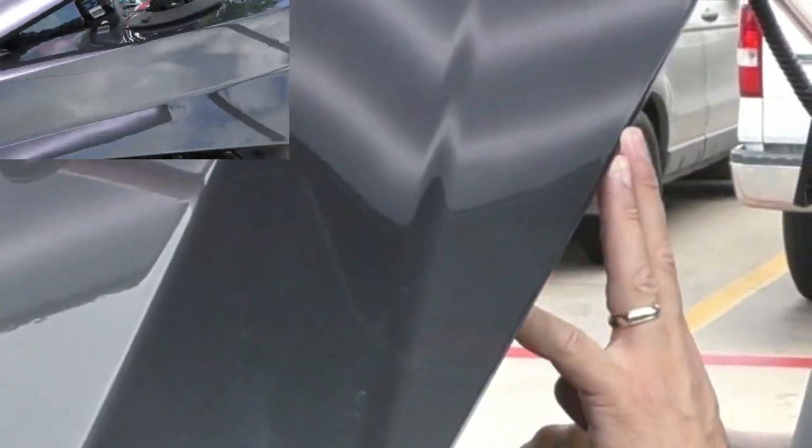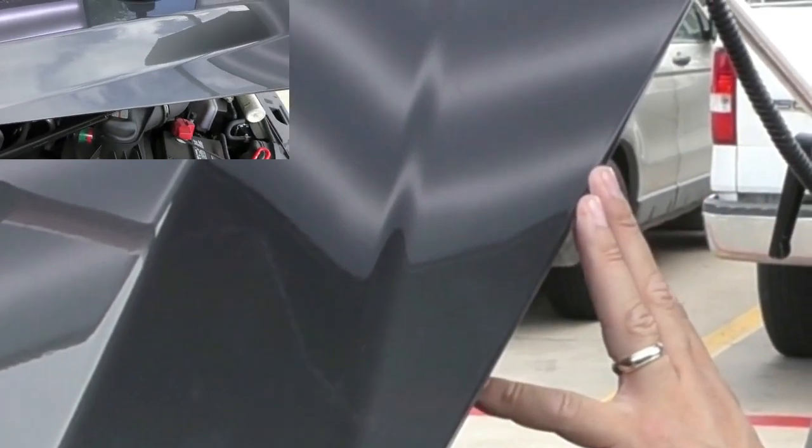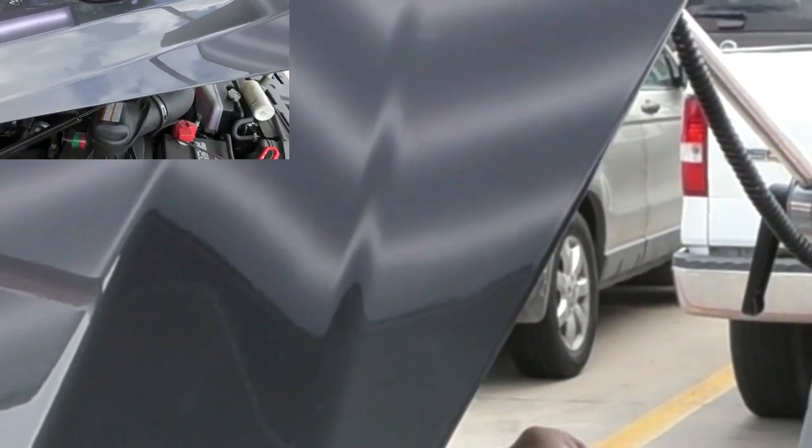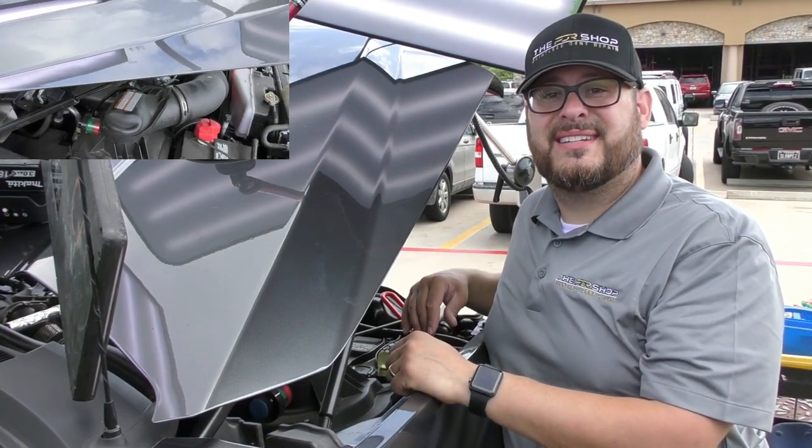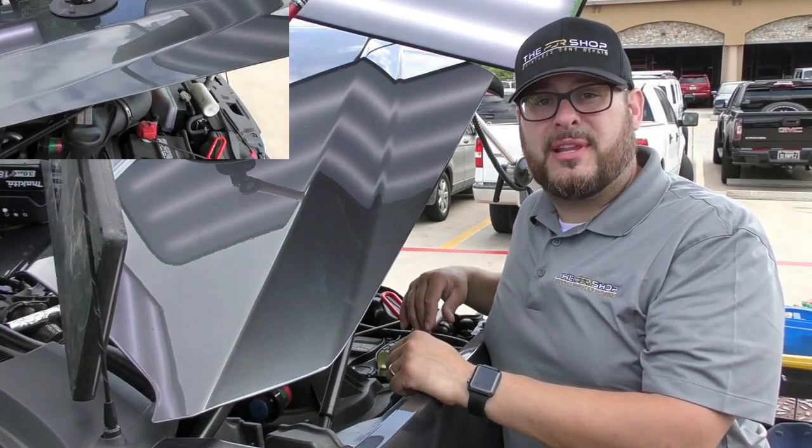As you can see, the dent on this aluminum hood just came out fantastic. We're going to go show the customer now and see what they think — I'm sure they're going to be very pleased. Thanks for watching, guys. I'm Charlie Molina with the PDR Shop.